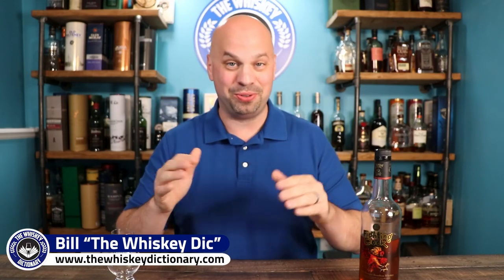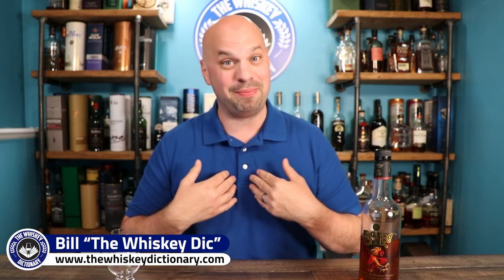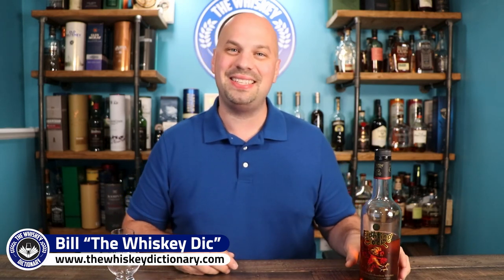Alright, no intro. Let's be honest with each other. You clicked on the video because of the name — I know you did. I made the video because of the name, so I'm no better. But let's see if the bourbon can live up to the name as I review the Fighting Cock Kentucky Straight Bourbon.